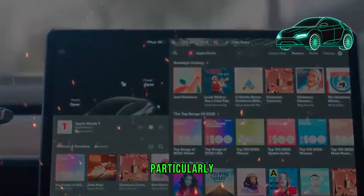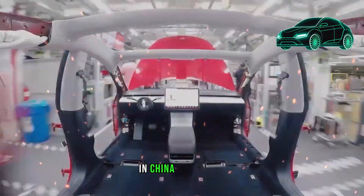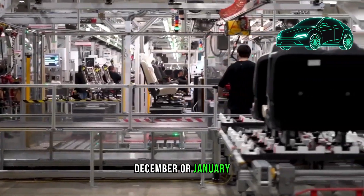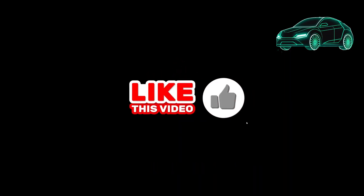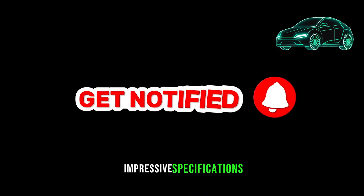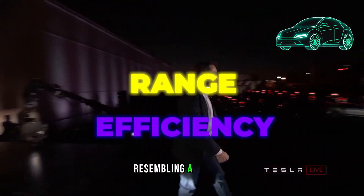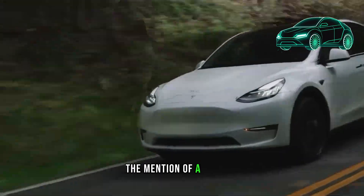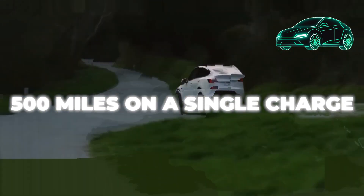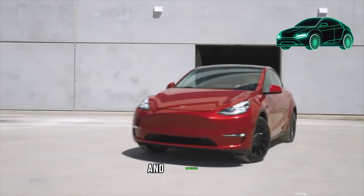The $7,500 federal incentive applies uniformly across all models, particularly highlighting its positive impact on the Model Y. Tesla is expected to commence mass production of this vehicle in China by summer, potentially leading to a US launch around December or January. The Model Y Juniper performance version is described as resembling a Model X Plaid without Falcon wing doors, offering new sports seats, a premium interior, and a ludicrous mode, with the $7,500 federal tax credit further adding to its appeal.